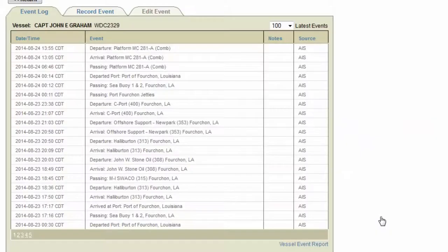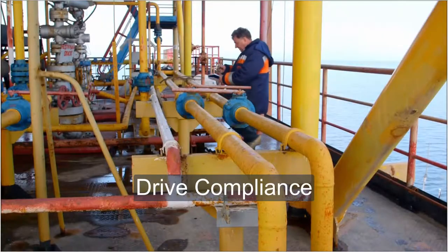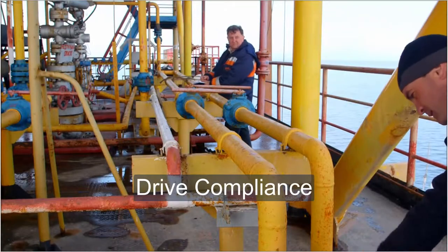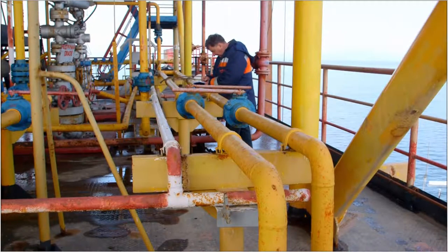Increase crew efficiency with better ETAs of vessel and supply arrivals. Your operations are held to a high standard. We will help you automatically capture the details you need to demonstrate that you met or exceeded the standards that are required.